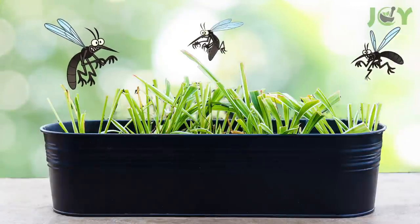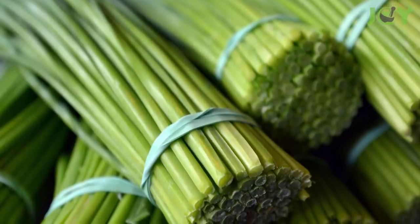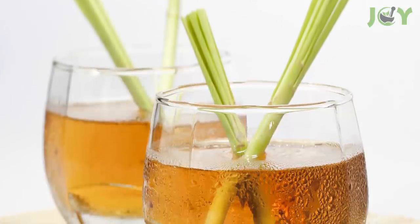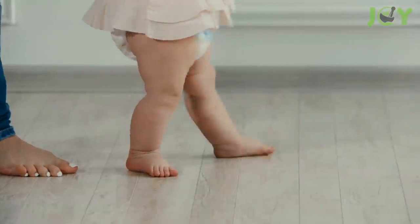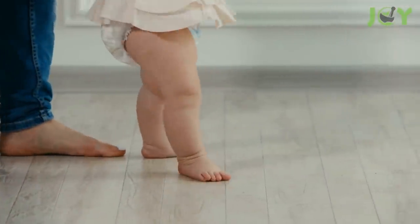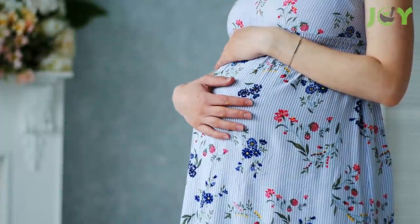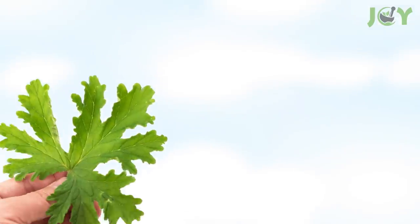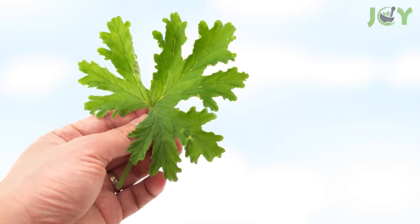Number ten: lemongrass. Lemongrass, also known as lemon verbena, has a high concentration of an oil used in mosquito repellents called citral. Lemongrass has many health benefits, so you may be familiar with it as a tea or in soups and other dishes. However, it should be noted that lemongrass has been shown to cause birth defects, so pregnant women and new moms should stay away from this one.